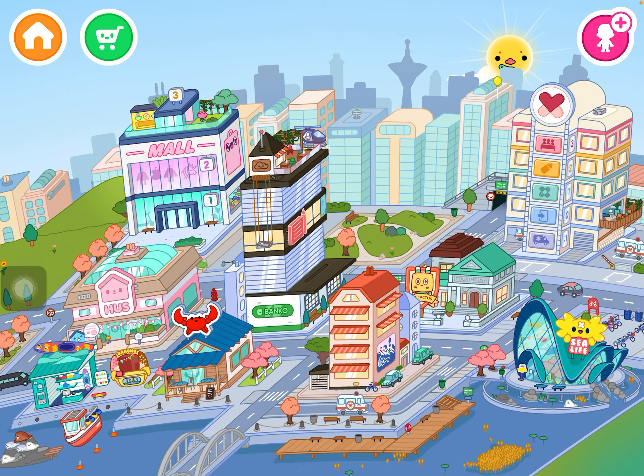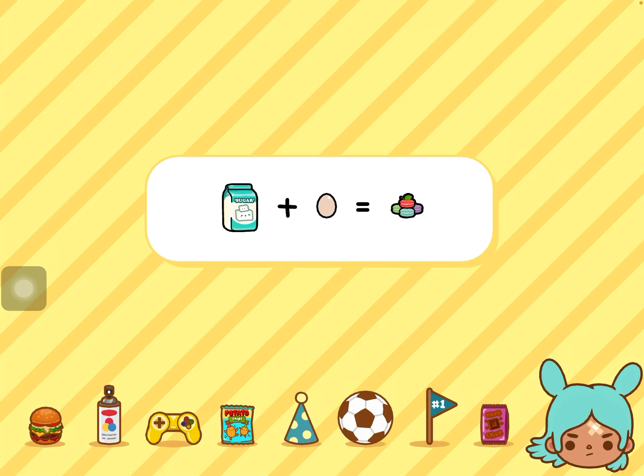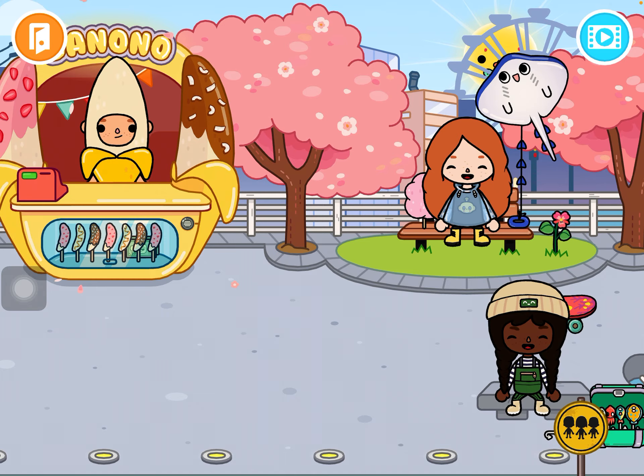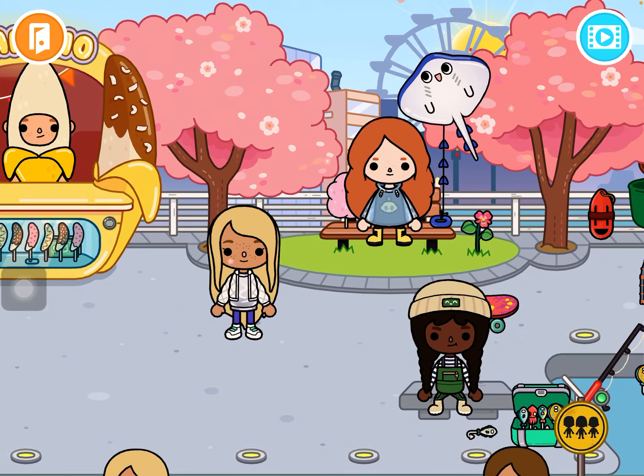My other favorite place — I'll take out my character for this one — I really like this place.